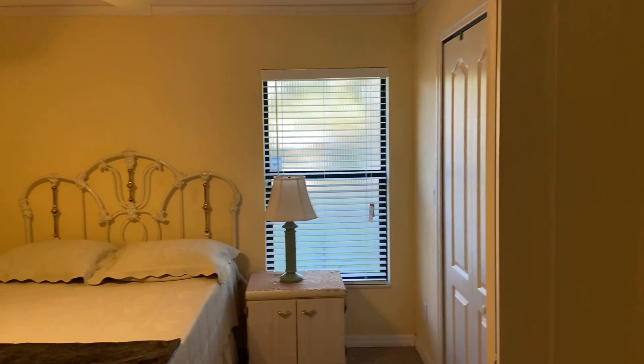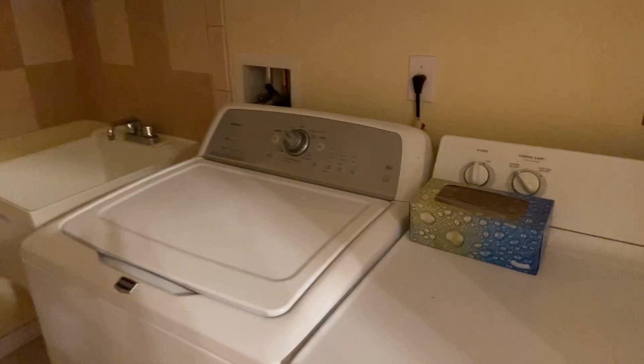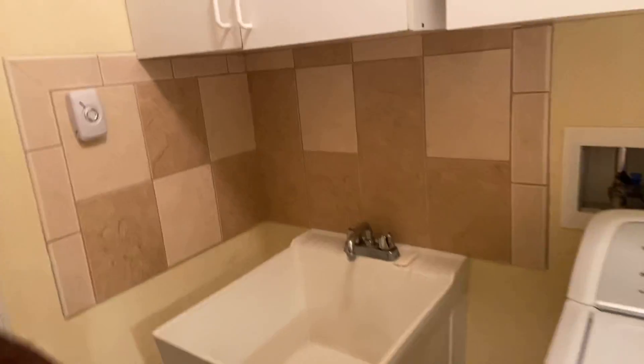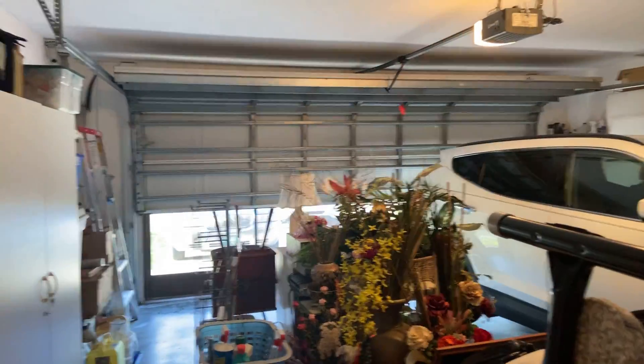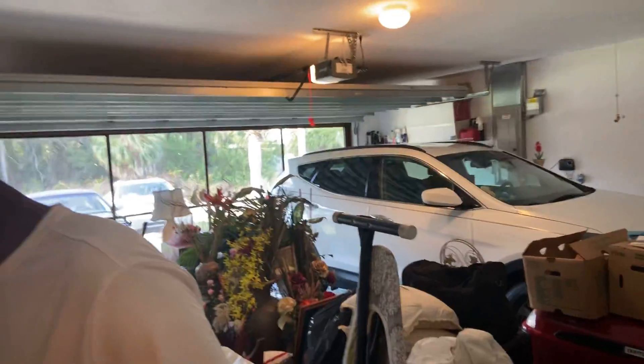They have built-in hurricane shades on the sliders, so you don't have to take them down and put them back up again. There's a two-car garage — a lot of storage up here. Nice-size two-car garage — a lot of times garages say two-car but they're not very big, this one actually fits two cars. And he's got his screen on there.